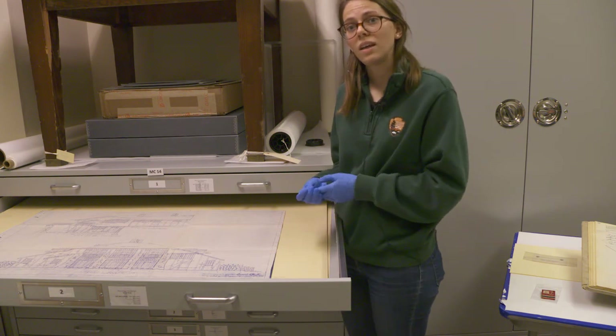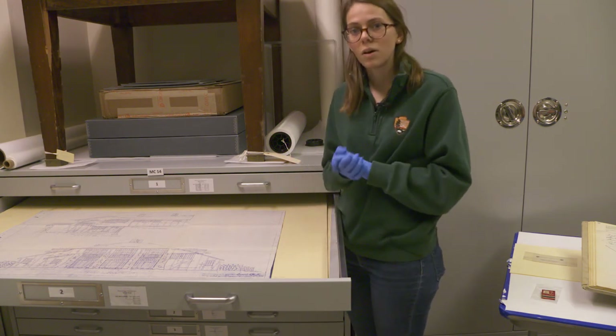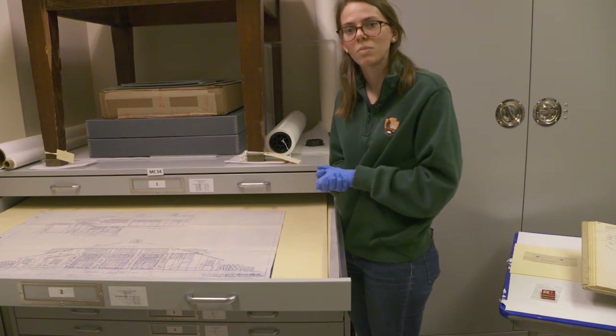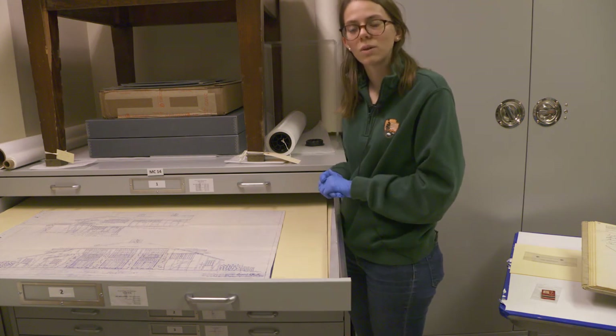Thank you all for tuning in. We really enjoyed showing you some of our favorite objects from early park history, and if you're interested, there will be a part three coming out soon where we feature some more modern history about Zion.